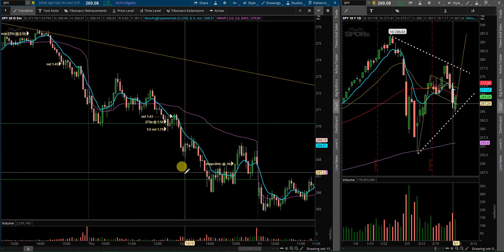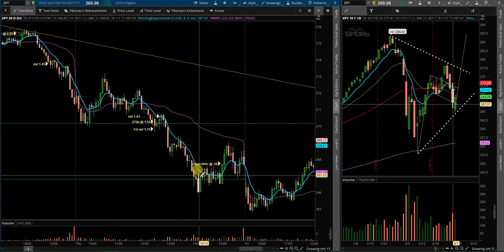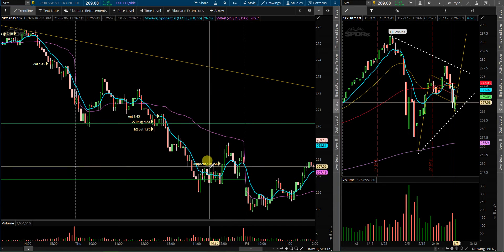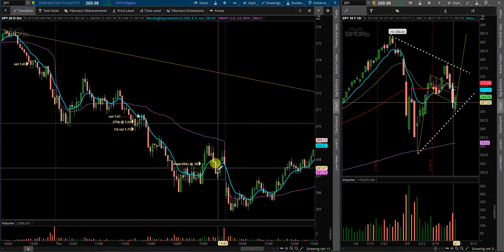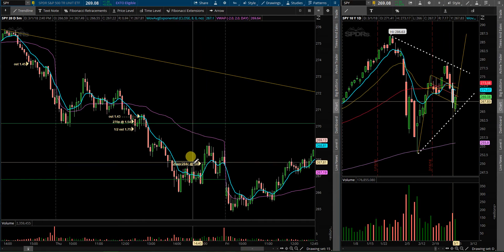Going forward, price action held the support level I was looking at down around 266.5 to 267. So I did get into some 20 April 284 calls at 56. There was a lot of volume in those that day, so I was following it. I like the thought process behind it, like the position. We'll see what happens going forward with those.